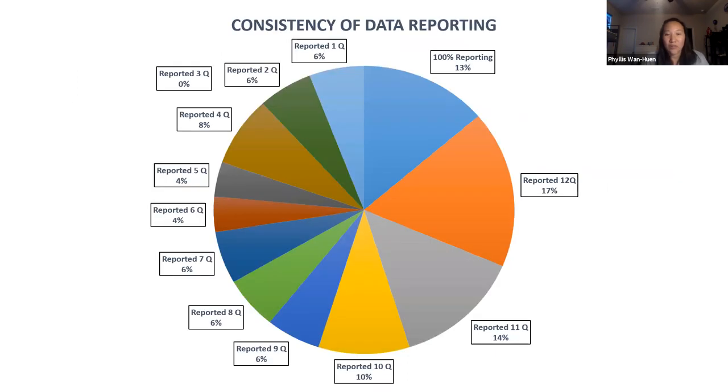One of our biggest obstacles was data reporting, especially with some of the smaller hospitals who may not have as many resources. But overall, more than half of the hospitals reported 10 or more quarters and we had 13 quarters total, including baseline. So I think we did pretty well with the majority of the hospitals reporting 75% of the time.